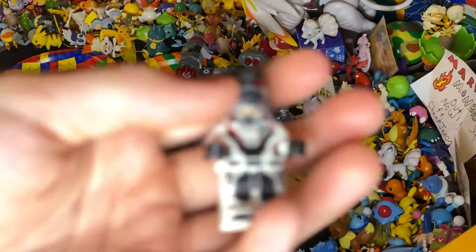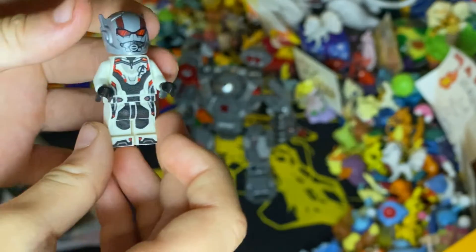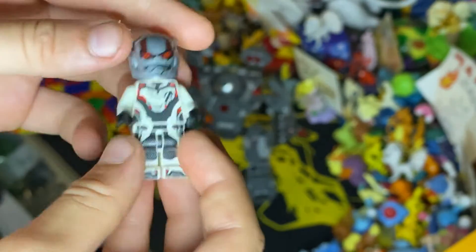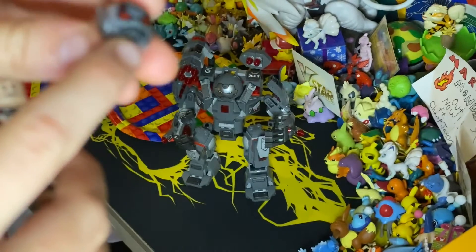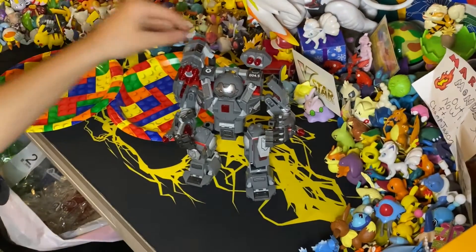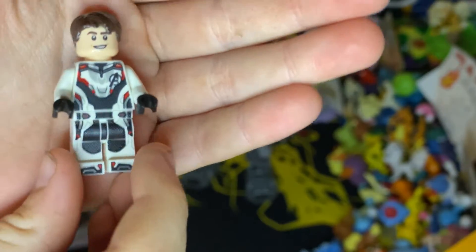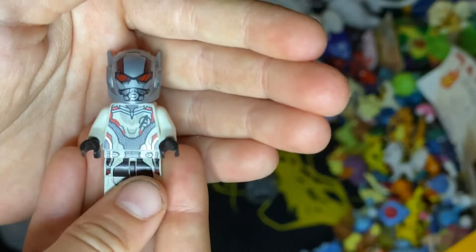Next up we have Scott Lang, or Ant-Man. I love the helmet that came with it — he's in his quantum suit. There's the back, just in case you couldn't see on War Machine. They finally fixed the gap with the other helmet design. He does have two faces, and he also came with a hair piece so you can display him without the helmet. But obviously I'm gonna keep him as Ant-Man.